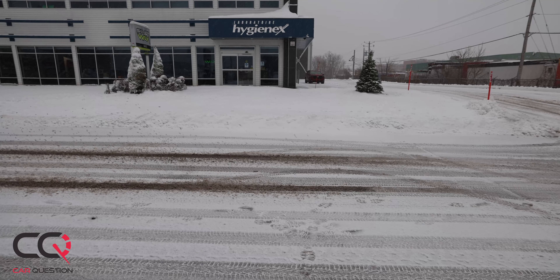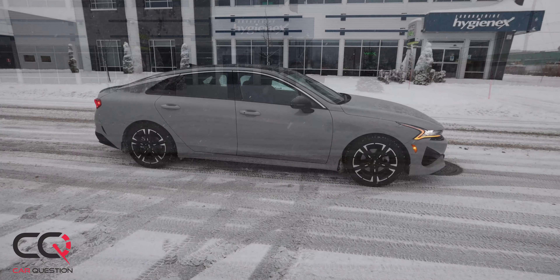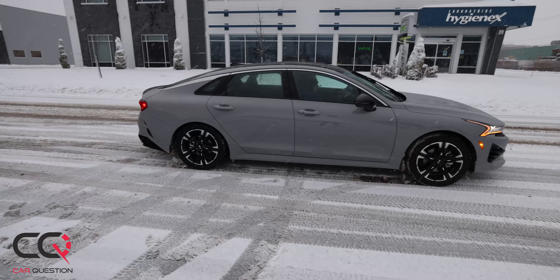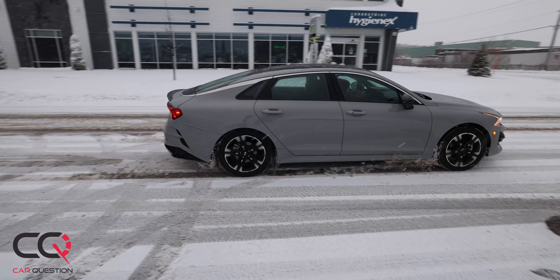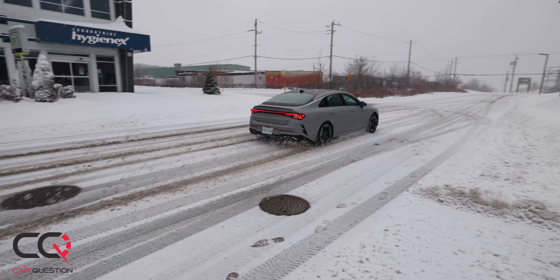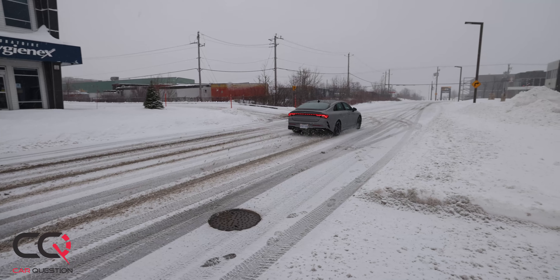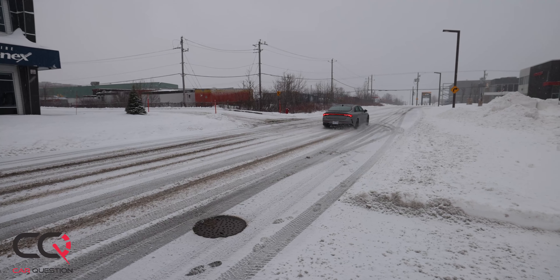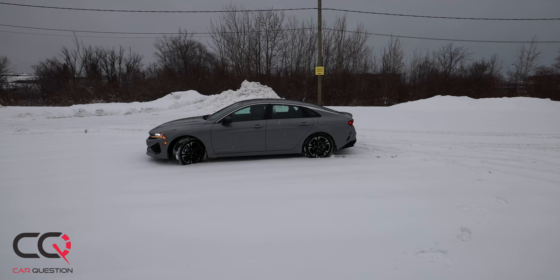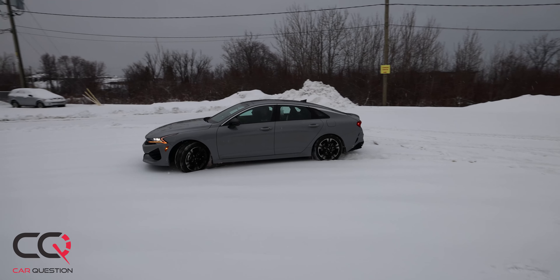You've got plenty of technology features you can add to the car, and you can get all-wheel drive — but there's a catch. There are two engine choices with the K5: the 1.6 turbo, which isn't that great, is the only one you can get without all-wheel drive. When we filmed this car, it was snowing outside — finally some great timing — and we had a lot of fun.